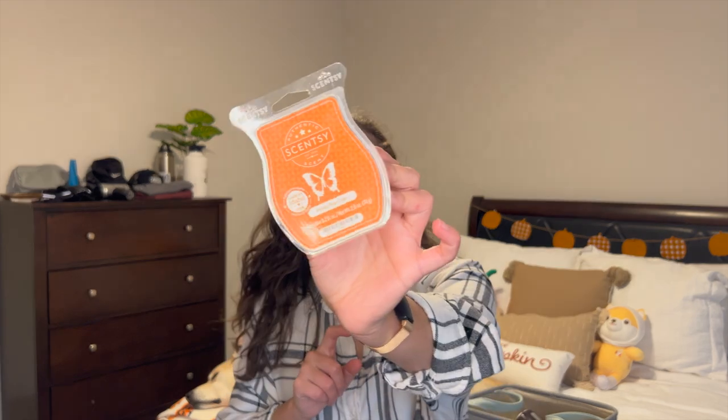The last Scentsy wax I finished is Honey Pear Cider. This one was all right — not my favorite. I'm realizing now that I don't really like pear scents. It smelled exactly like the name describes: honey pear cider. That's exactly what it smelled like; I just don't like pear.